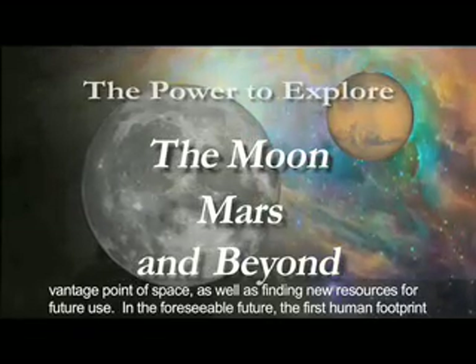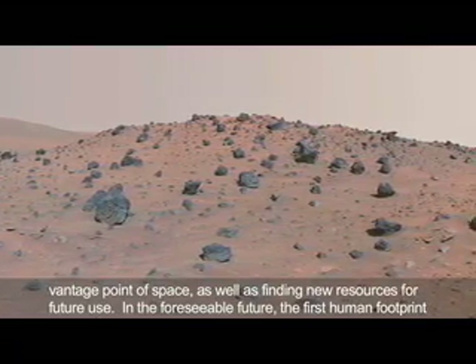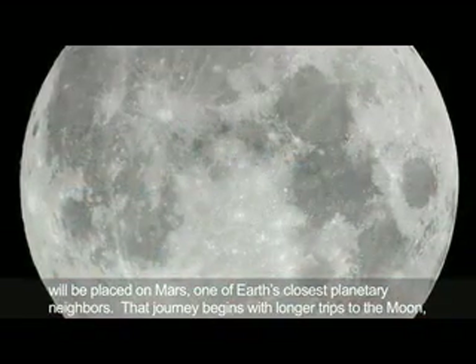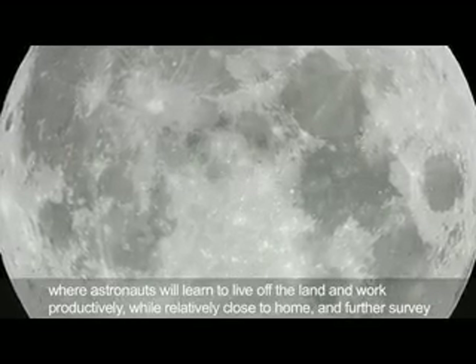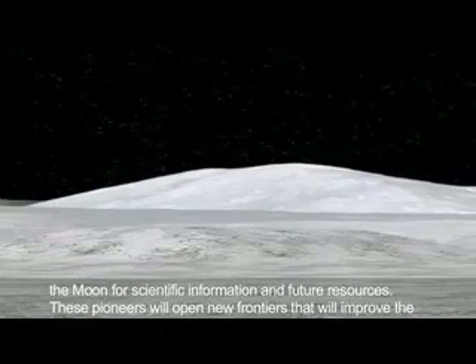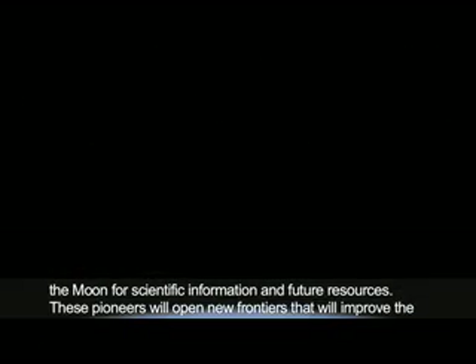In the foreseeable future, the first human footprint will be placed on Mars, one of Earth's closest planetary neighbors. That journey begins with longer trips to the Moon, where astronauts will learn to live off the land and work productively while relatively close to home, and further survey the Moon for scientific information and future resources. These pioneers will open new frontiers that will improve the quality of life on Earth for generations to come.